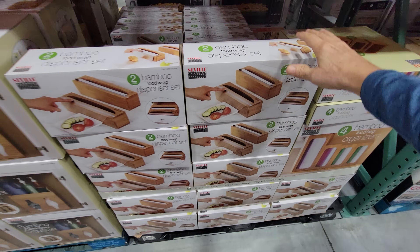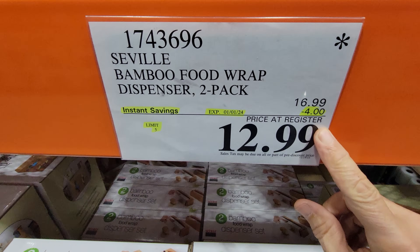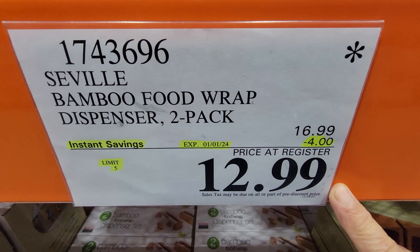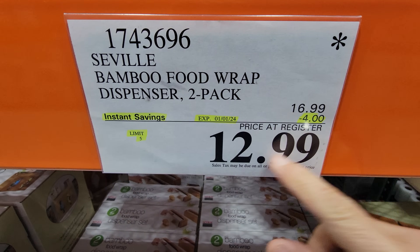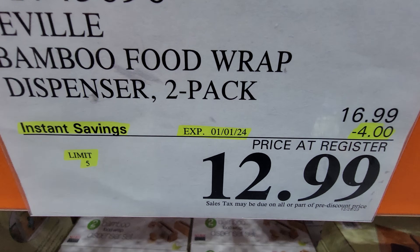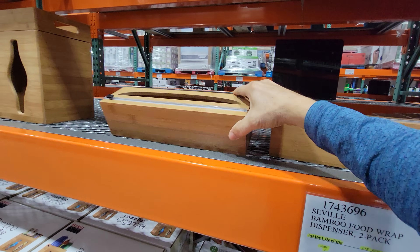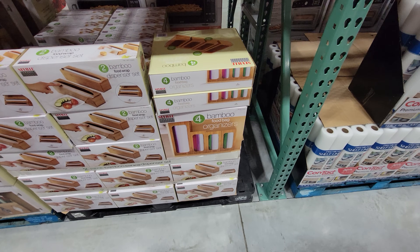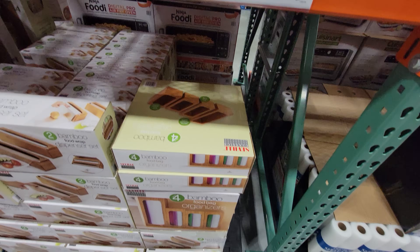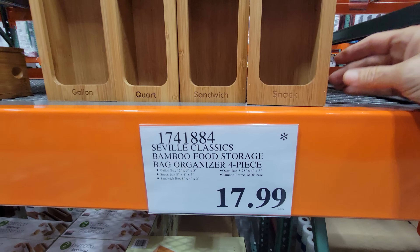If you missed out on these, check your store to see if they're still on sale. This one says it ended yesterday on January 1st, but some stores could continue the savings since it's a flash sale item. These are great — I picked them up just before Christmas. And if you want the bamboo bag organizers, we picked one of those up as well — $17.99 for a set of four.